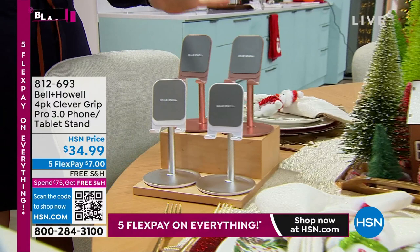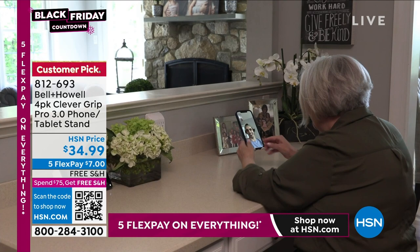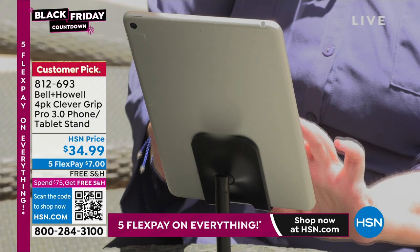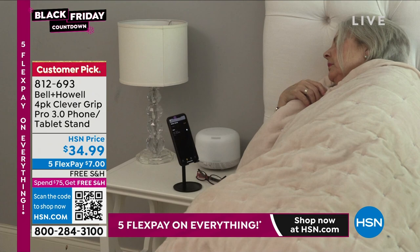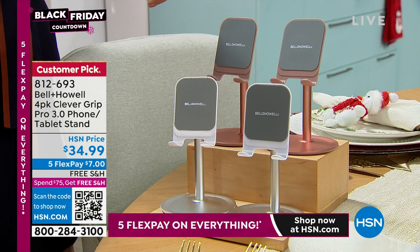No more bending over and leaning into your phone. We have an amazing deal on a four-pack of these Clever Grip phone and tablet stands. Whether you're using this to FaceTime, Zoom, Skype, WhatsApp, Instagram Live, checking emails, or watching YouTube — you don't have to hold your phone or tablet anymore. This is the best deal we've ever offered from Bell & Howell: a four-pack for less than $35.